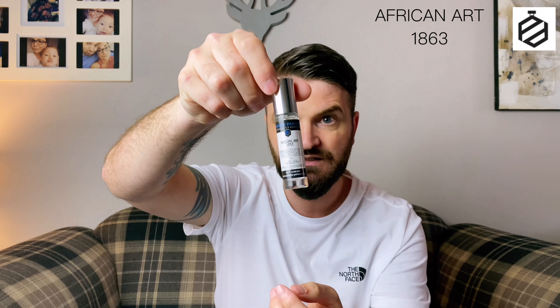The next one is called African Art and this is 1863. This is their interpretation of Byredo's Bal d'Afrique. I haven't tried any Byredos yet — I do need to get my nose on a few of them. I see the original of this featured quite a lot on Instagram and I know there are a few people that love it. The notes on this are lemon, bergamot, African marigold, neroli, violet, jasmine, amber, musk, vetiver and Moroccan cedarwood.